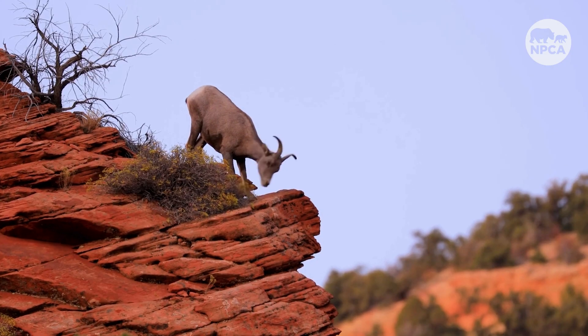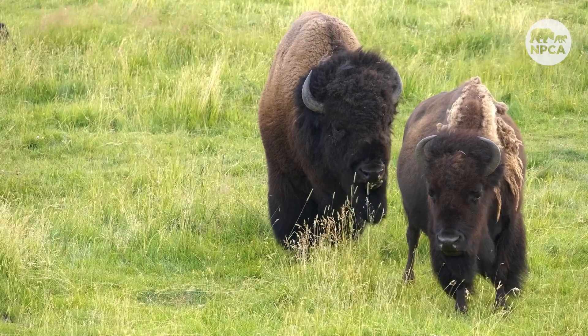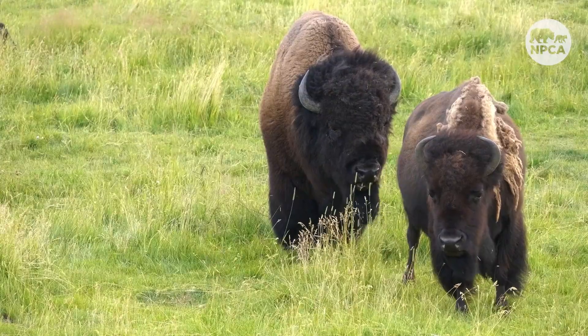Our national parks are home to many different animals. More and more species are becoming endangered due to habitat loss, changing climate patterns, development of communities, and other dangers. The national parks provide critical habitats for these endangered species as they find fewer and fewer places to call home.